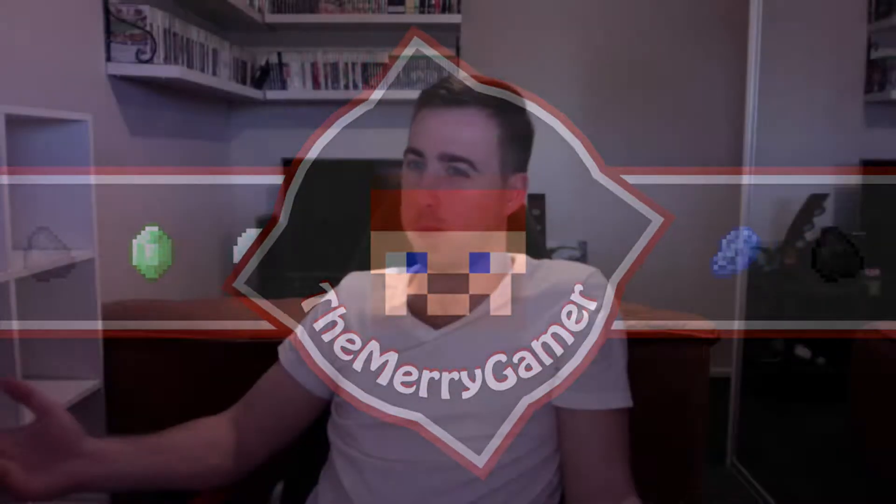What's up guys, TheMerryGame here, and welcome back to another little Merry Vlog. As you can see, we've finally moved in. There are still a few little things that need to be sorted out before the channel can be fully up and running again, and there's still a lot of things to do with the house. Internet has finally been sorted out, so I can finally upload this to you guys and get everything done.